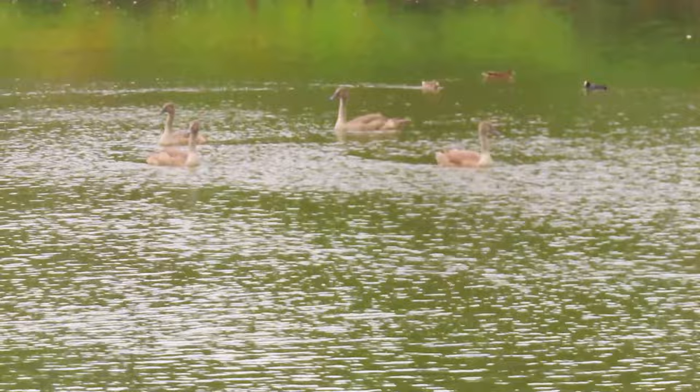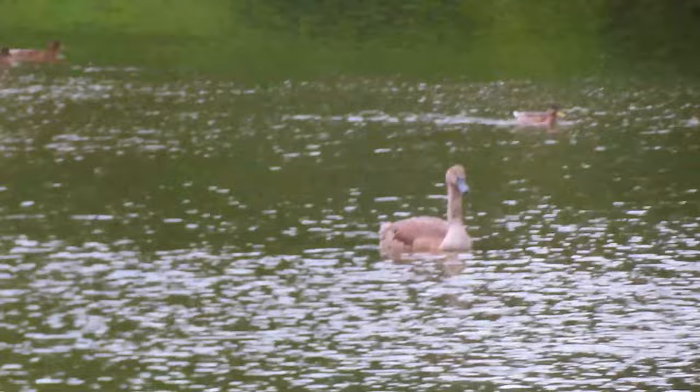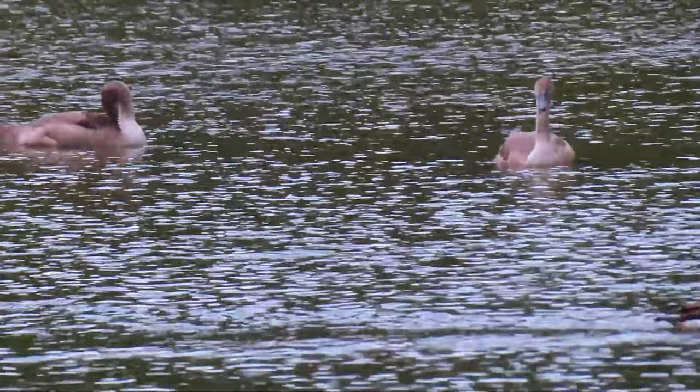And down comes the rain again. The cygnets are all out — pretty safe to say they're going to make it this time. There's another one somewhere — there he is, that's good. About any sort of bird flu or anything, they're big enough and ugly enough to be safe now. Little swan just behind.